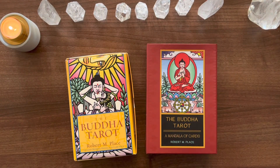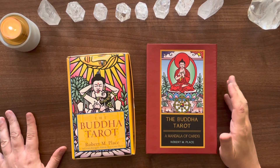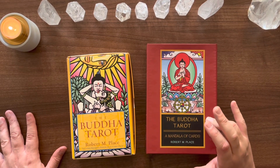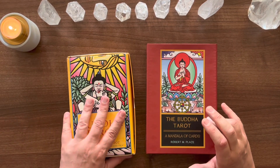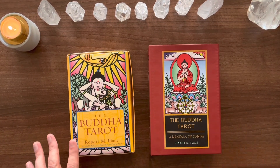Hello my ducks, it's Simon here, welcome back to the Hermit's Cave. This won't be a very long video, but I recently got the Buddha Tarot, the second edition, and I've been on a bit of a journey with this deck, so a little bit of a backstory first.